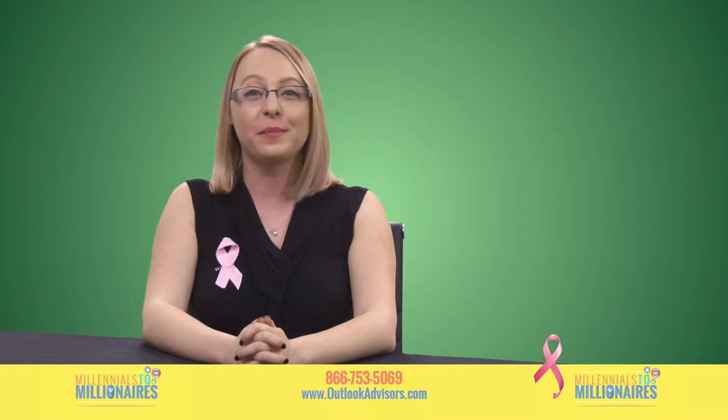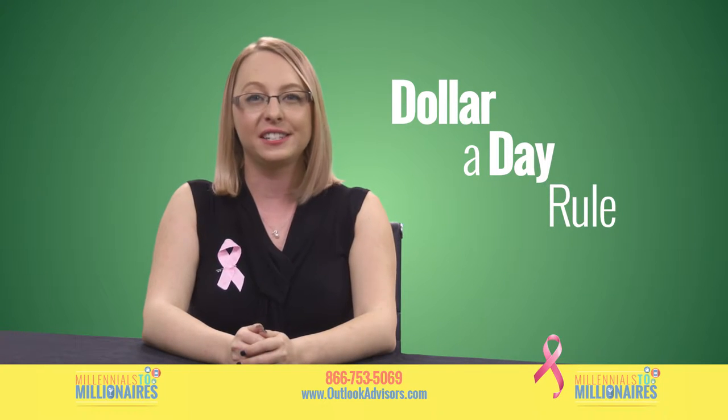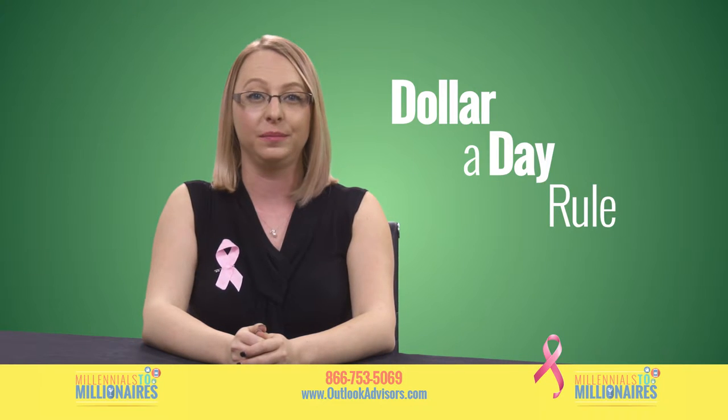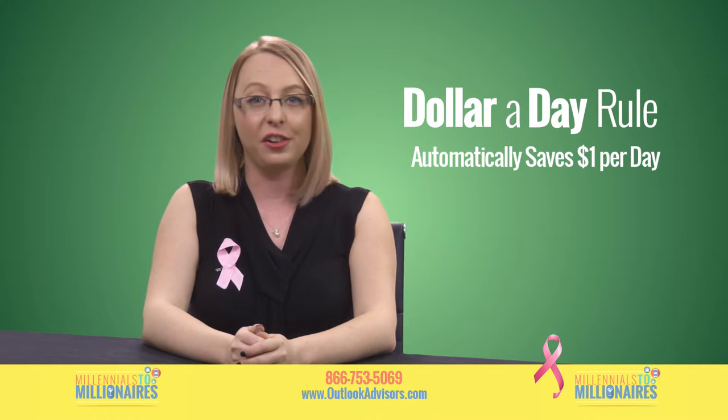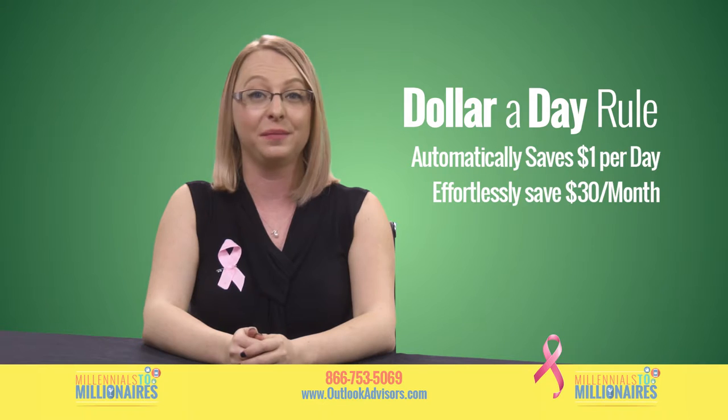You can also customize your own rules to save even more money. Using the dollar a day rule is a fantastic way to add to your savings without feeling like you're affecting your daily budget. This rule puts away one dollar for you every day. If you leave it on and don't touch your savings, you'll at least save thirty dollars a month. Not bad, right?